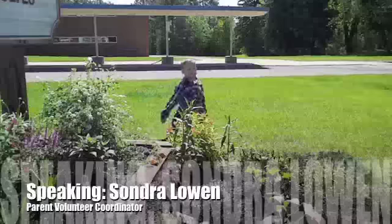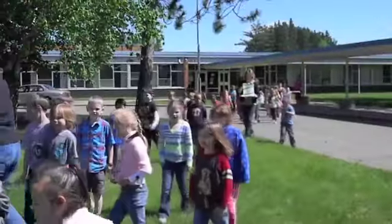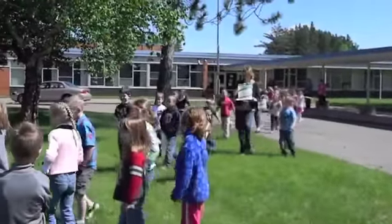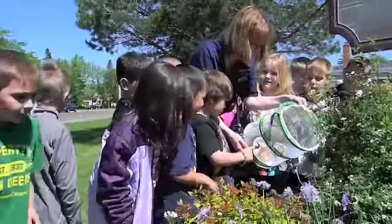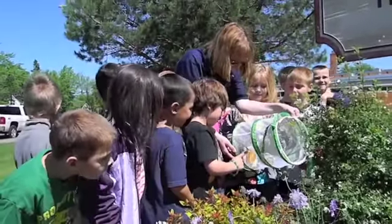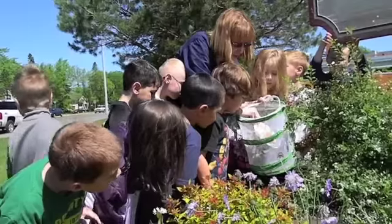Every classroom received their own little kits, and they hatched their butterflies, and then the classes have been coming out at different times to release these butterflies. We did this all with donations from our petting drives. This meets the science curriculum for second grade and lots of different components of it for science.